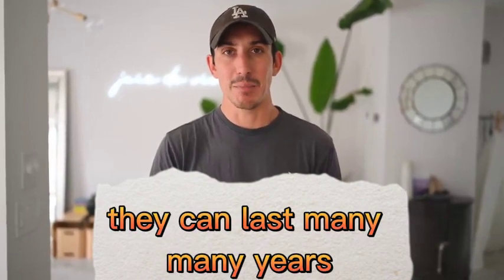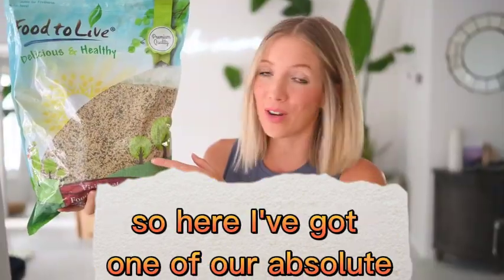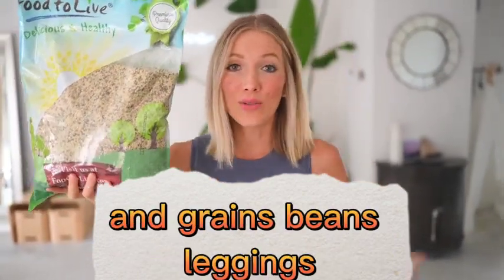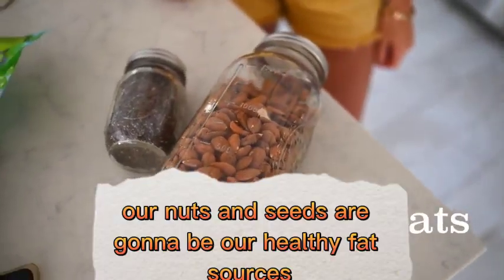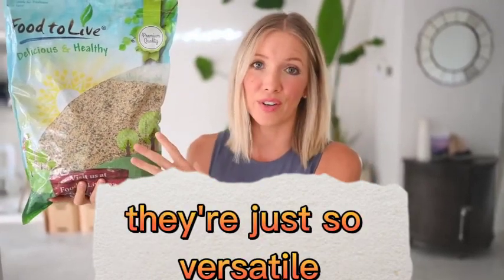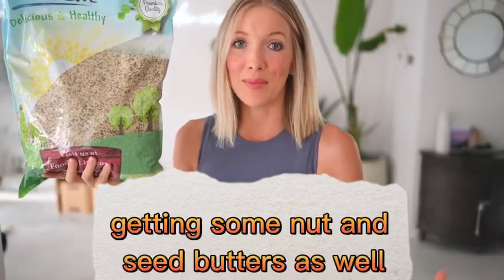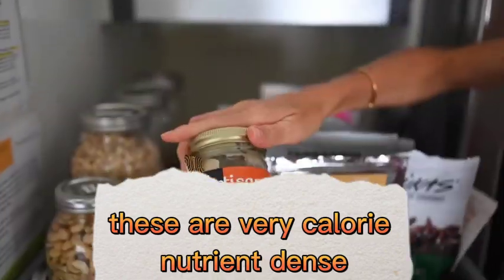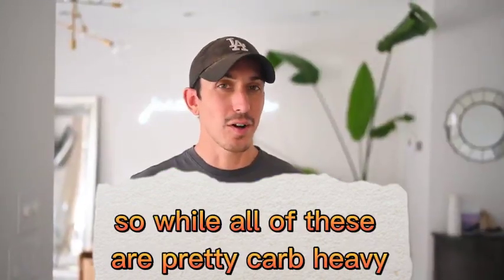They can last many, many years. Category number three is nuts and seeds and nut and seed butters. Here I've got one of our absolute favorites in the taste department: hemp seeds — this is a massive bag. While grains, beans, and legumes are all great carb and protein sources, our nuts and seeds are going to be our healthy fat sources. Our go-tos would be chia and flax for omega-3s, but hemp seeds are so versatile and taste amazing. We'd also recommend getting some nut and seed butters — almond butter, maybe some peanut butter. These are very calorie- and nutrient-dense, especially when you've got kiddos in the household.